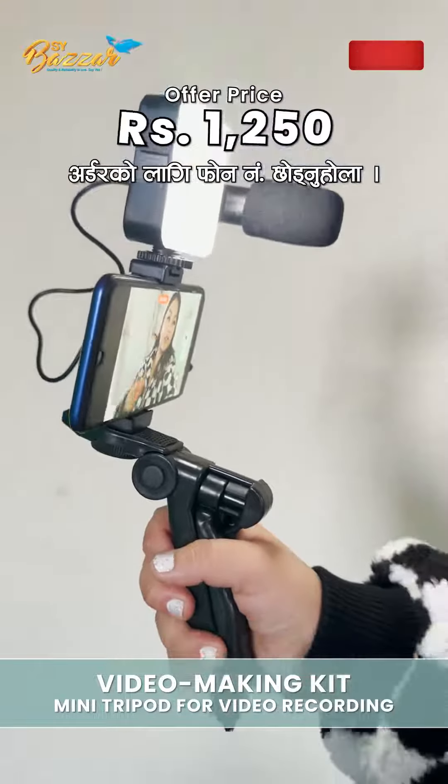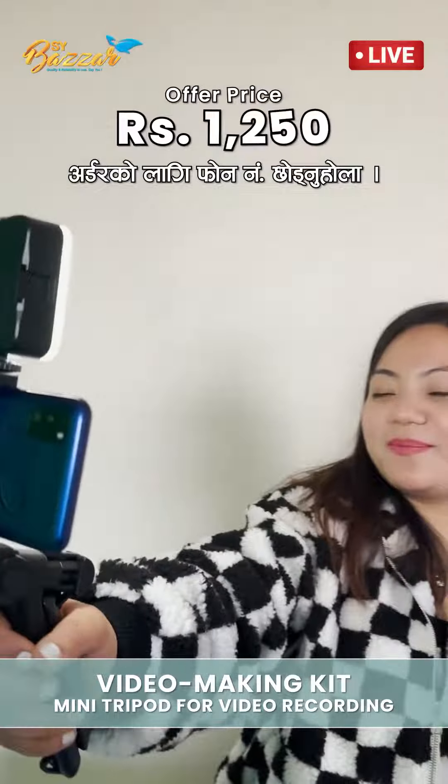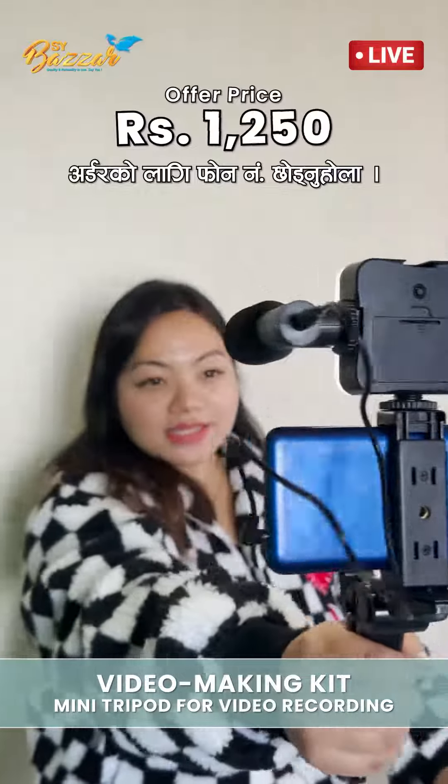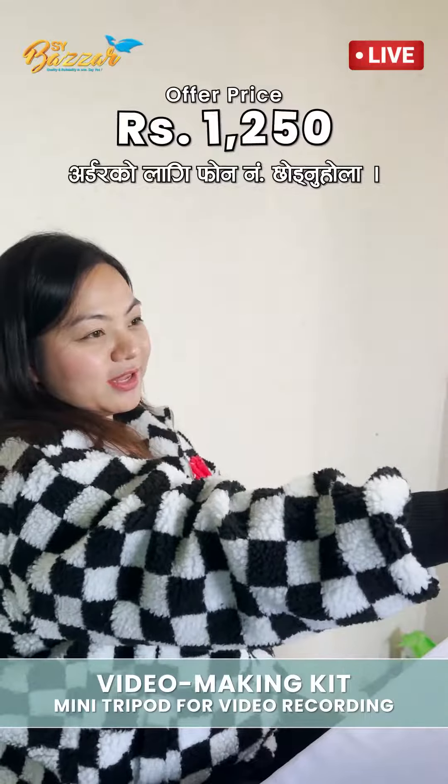You get the price for $12. I would like to check out the price. If you have any questions, I would like to note the price is around $15.